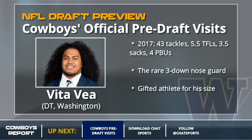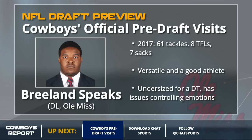Another guy the Cowboys brought in was Breland Speaks — a very interesting fit. He could be a three-technique or a five-technique, maybe a full-on outside defensive end. He's a little undersized for a DT and needs to control his emotions, but he's versatile and a good athlete. Kind of in that Tyron Crawford mold — could play defensive end or DT if needed. He could be an option in the mid rounds, and the Cowboys could eventually move Crawford back inside to DT, his natural position.